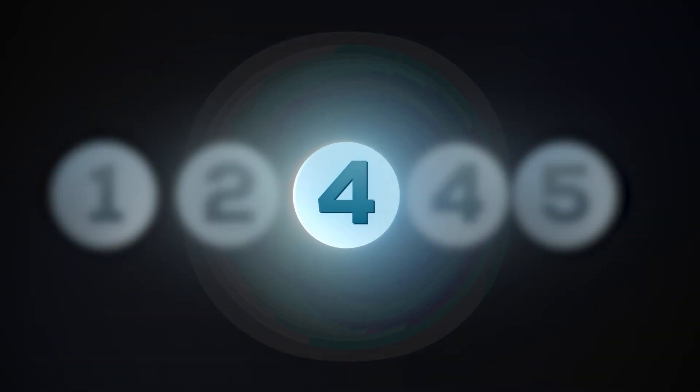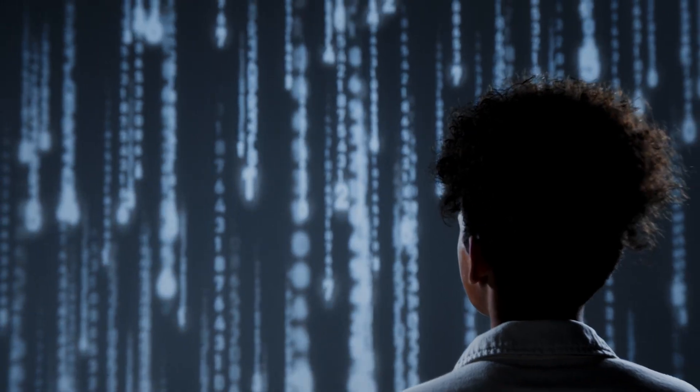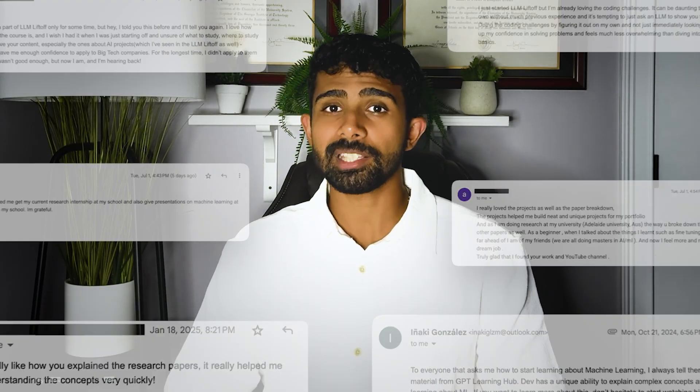The next paper on our list flips the script. Instead of making models bigger, it's about shrinking them down. Imagine you train a giant overpowered model — great accuracy, but impossible to deploy. What do you do? You distill it into a smaller model that runs just as well. This is the main idea of model distillation. One of my students built a project where he distilled a classifier for customer support tickets. That project didn't just get him interviews — it got him an offer at a Fortune 500 company.